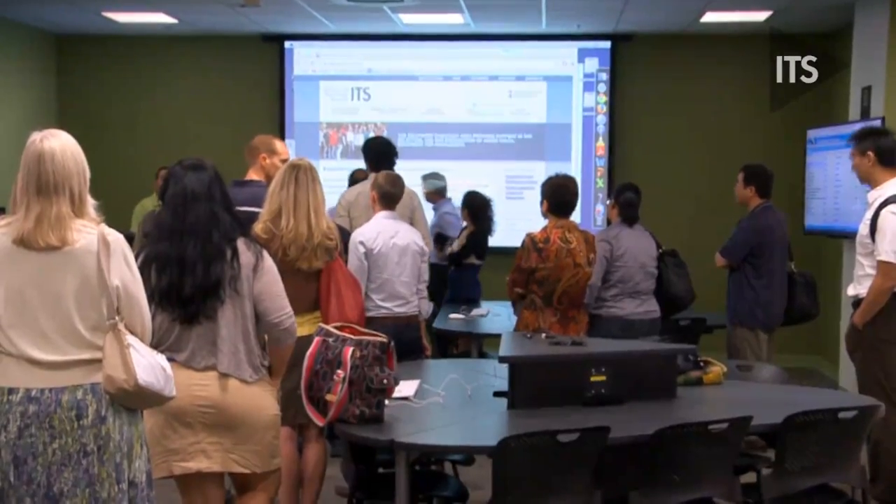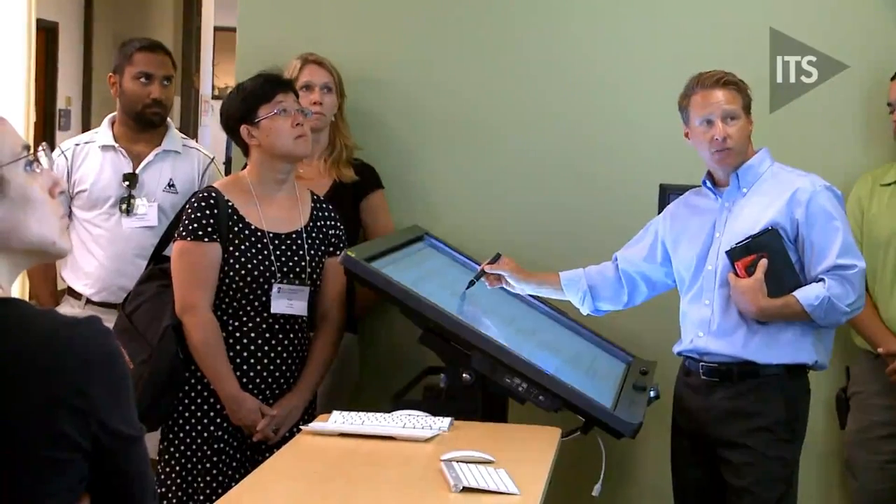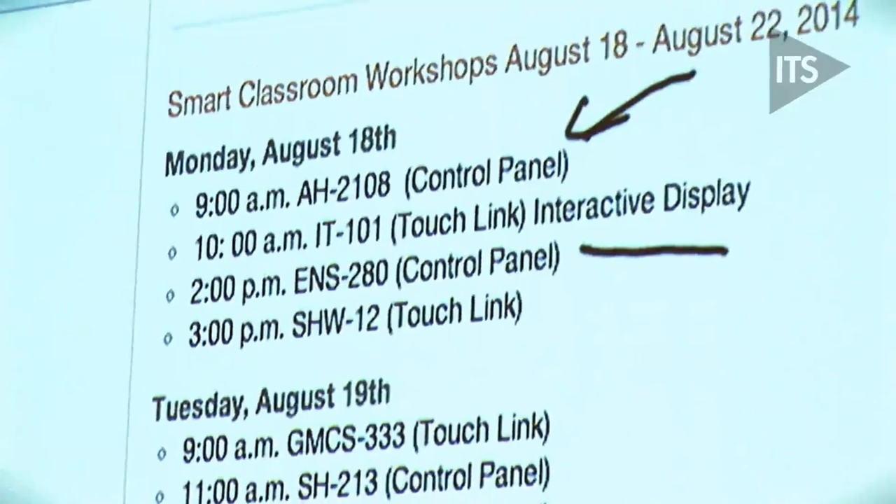We took a tour of the facilities. We saw a smart board that you can stand behind and write on, so that was really neat. I have not seen that before.